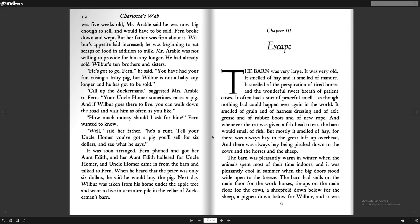Hey guys, in today's video I'm going to be reading chapters 3 and 4 of Charlotte's Web. Now, I know I haven't really been uploading for a while — that's because I haven't really been feeling like uploading videos. But guess what? I'm back. So anyways, let's begin.